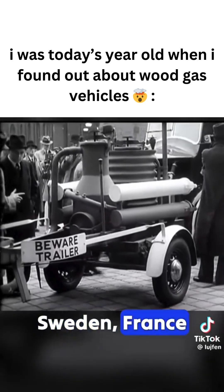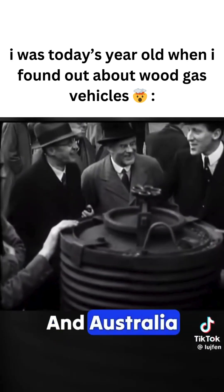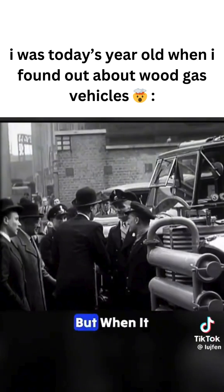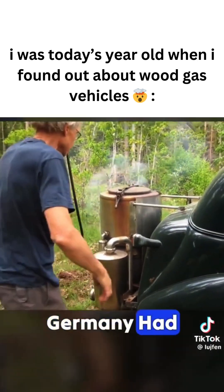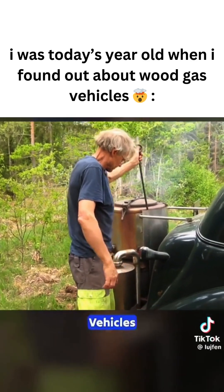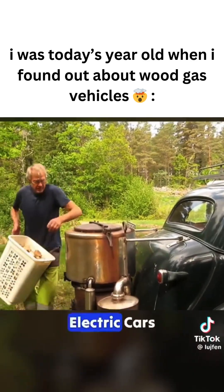Countries like Sweden, France, Denmark, Finland, and Australia each had tens of thousands of these vehicles. But when it comes to numbers, Germany led the way. By the end of the war, Germany had around 500,000 wood gas vehicles, making them far more popular than electric cars are today.